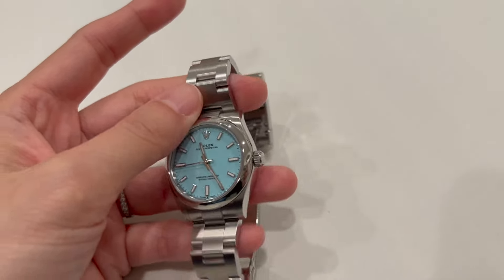And that's it: know what you want, build a relationship with your ADs, and be patient. I hope this helps you guys out there looking to get your first Rolex or luxury watch. Please share your experience in the comment section on how you got your first watch as well. Peace out.